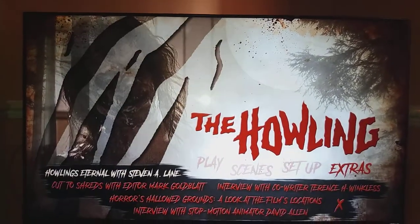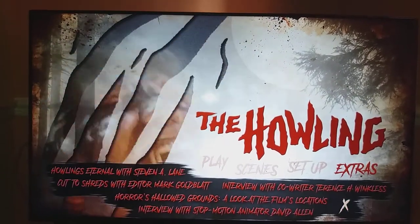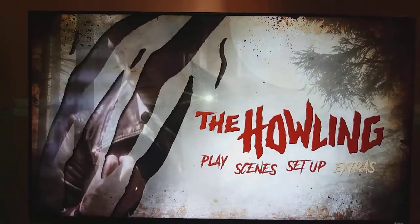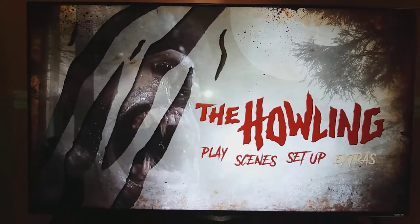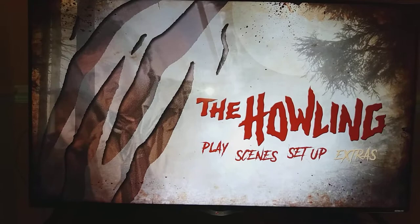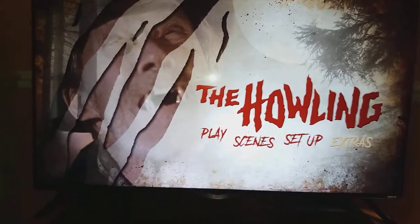There you go, quite happy with that. Only the one menu screen. So that's it — The Howling. Hope you liked it. I'll see you again next time. Thanks for watching, and bye.